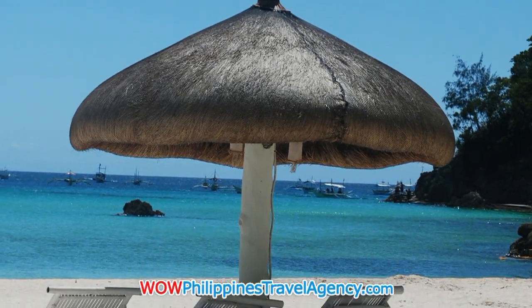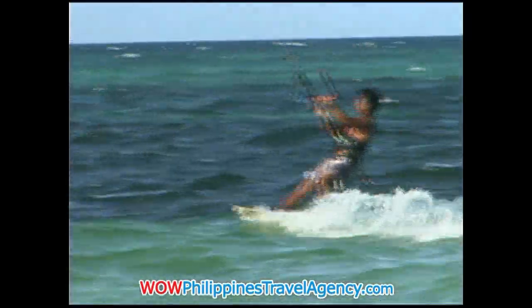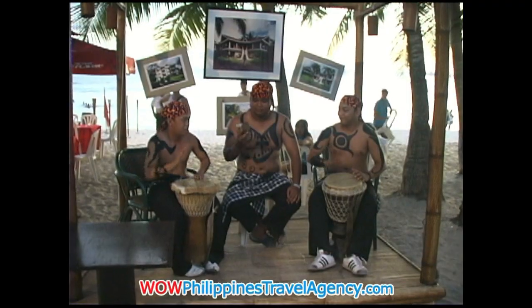When you're on the island of Boracay, anything's possible — from skimboarding on the beach, windsurfing, kiteboarding, frisbee on the beach, or lying around doing nothing at all.